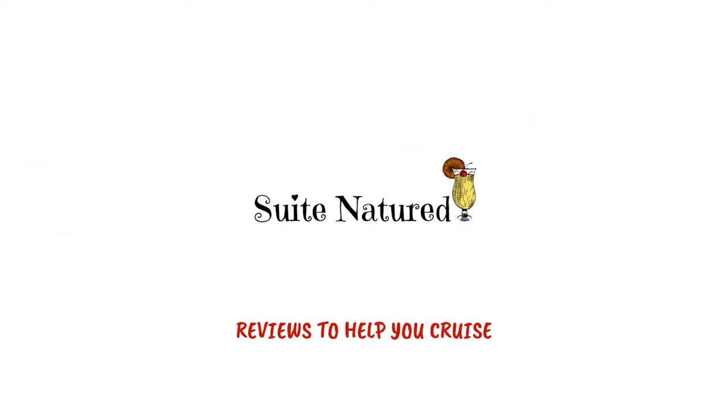That's the end of another video. Thank you for watching. I hope my tips have helped. Cheers, Lindsay. Cheers, darling. Have a lovely day.